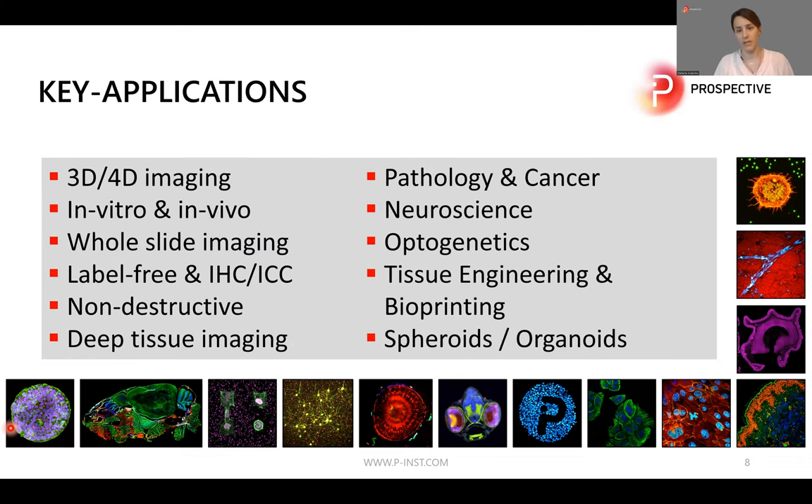Key applications for these microscopy techniques include 3D and 4D imaging, in vitro and in vivo imaging, host-light imaging, label-free imaging, non-destructive and deep tissue imaging, and work in the fields of pathology and cancer, neuroscience, optogenetics, tissue engineering, bioprinting, and 3D cell cultures like spheroids and organoids.